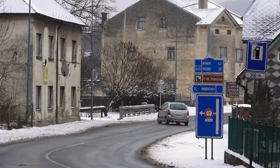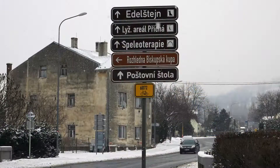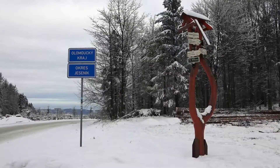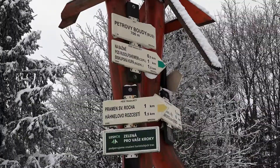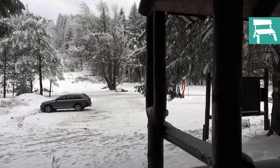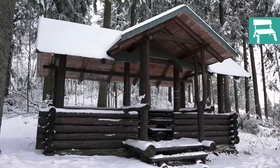Od hotelu asi po 200 metrech odbočíte vlevo podle směrovky na Biskupskou kupu. Nacházíte se na rozcestí Petrovy Boudy a dále postupujete po zelené značce směr na Bažinu. Na parkovišti je také místo pro odpočinek a možná také první svačinu.